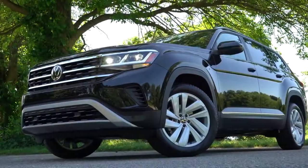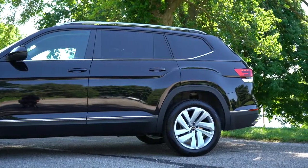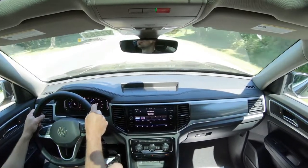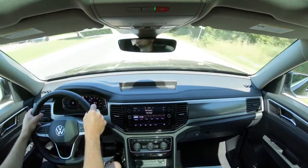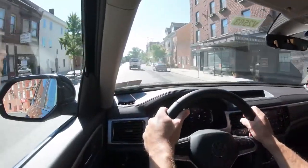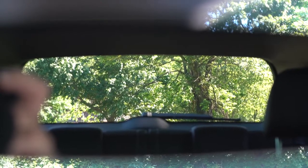Touching on suspension and handling: up front there's an independent strut-type suspension with a 27mm stabilizer bar; in the back, independent multi-link rear suspension with a 28mm stabilizer bar. Ride quality is super smooth — absolutely loving it. Steering feel adjusts slightly with the Sport driving mode, and I'm actually a fan of it — a little weightier than a lot of other three-row SUVs. Cabin noise is not bad at all, and visibility is excellent — really one of the better ones in its class due to the Atlas's shape.